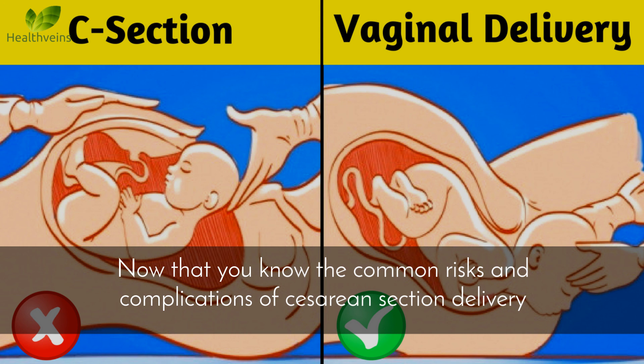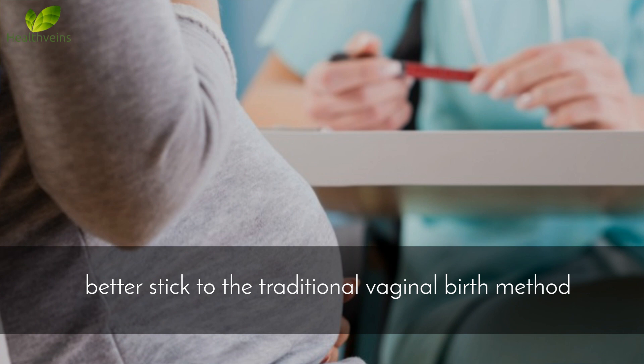Now that you know the common risks and complications of cesarean section delivery, better stick to the traditional vaginal birth method.